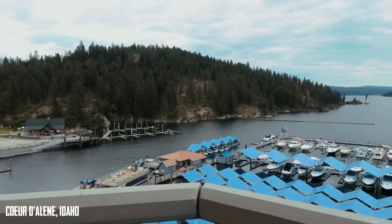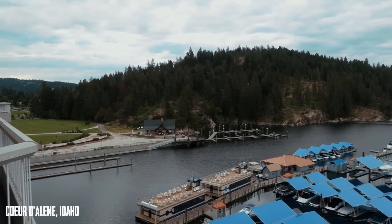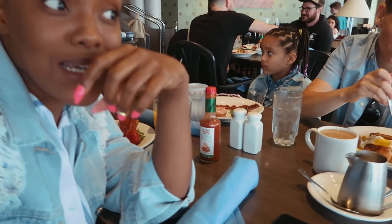Before we go anywhere, do you see this view when we come out of our room? Idaho, you are absolutely, positively gorgeous. Your mom may not have dressed warm enough for this. I'm coming out here thinking it's like 100 degrees, wearing shorts — but it's pretty cold outside.